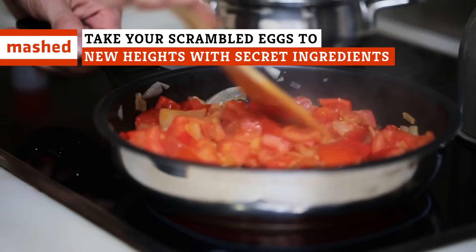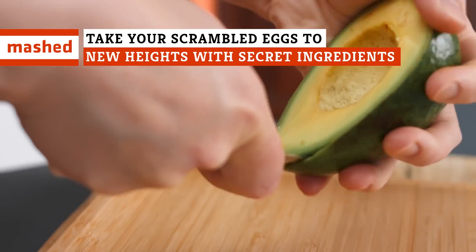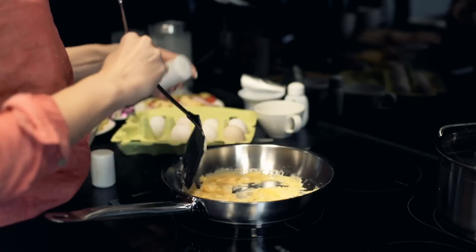A fishy kick, a spicy jolt, and a smoky sweetness — these unassuming foods will take your scrambled eggs to the next level.